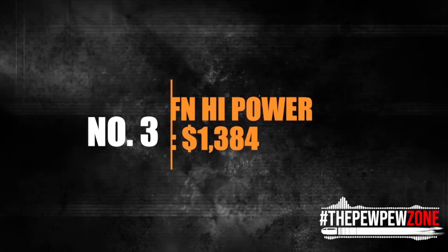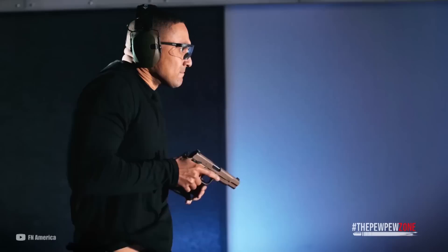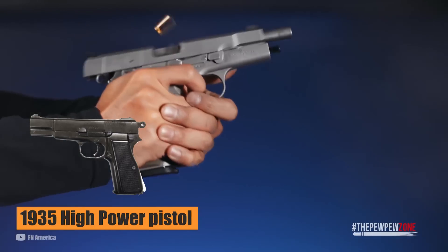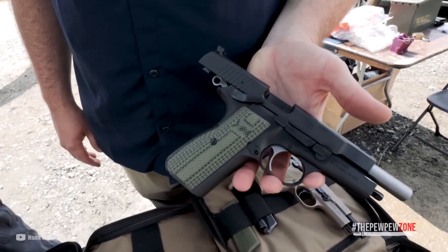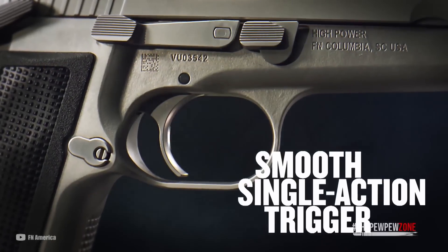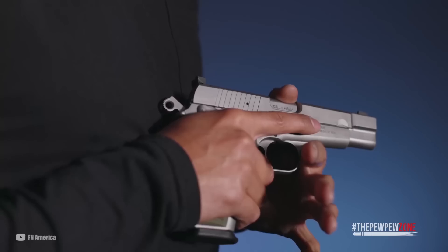Number 3: FN High Power, MSRP $1,384. Released in 2022, this new High Power by FN is a modern take that builds on the legacy of the legendary 1935 High Power pistol designed by John Browning. With enhancements to ergonomics and fire control design, this new High Power delivers superior accuracy that surpasses any clone of the original. It features driftable steel sights, a smooth single-action trigger, an extended beaver tail for a perfect fit in hand, and a 17-round magazine capacity — a first for a High Power.